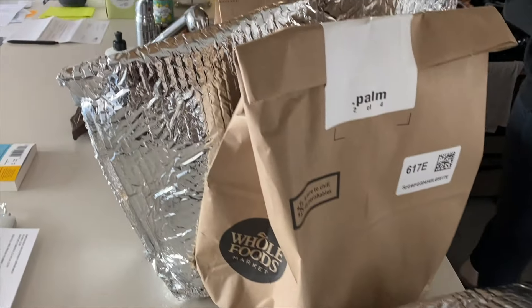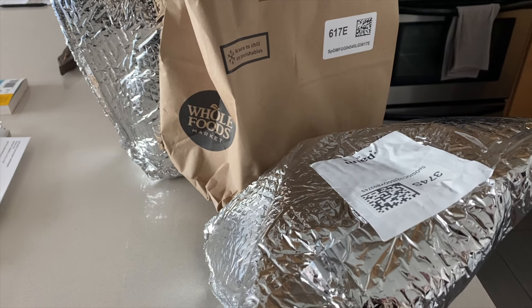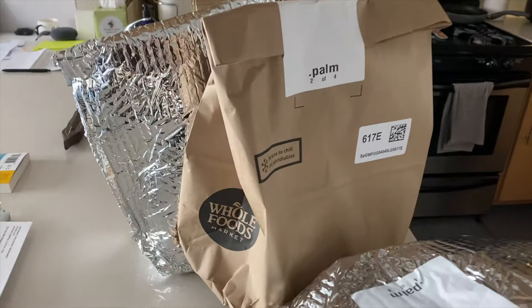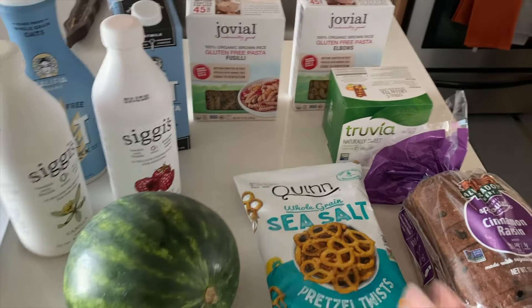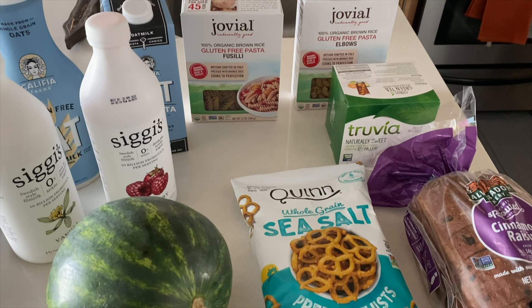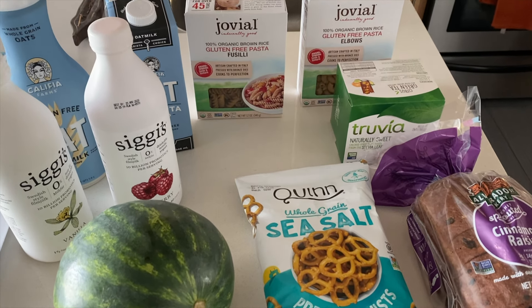You guys know I'm obsessed with my oat milk by Califia and I needed it for my oatmeal. So I kept waiting and I kept waiting, and I was finally able to get it. So anyways, we're just going to jump right into the Amazon and Whole Foods order. This is our second week ordering Amazon Whole Foods, so I'm going to show you everything we got. It's just a few things — unfortunately a few things were taken out of my cart because they were out of stock, but we will try again later.